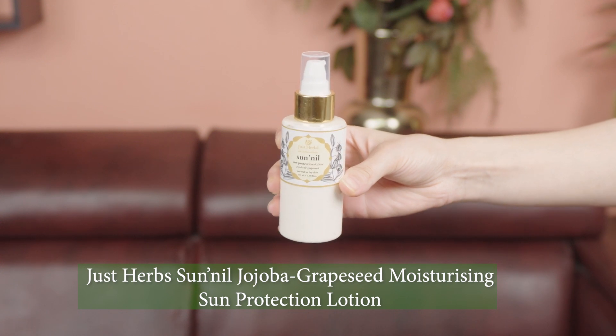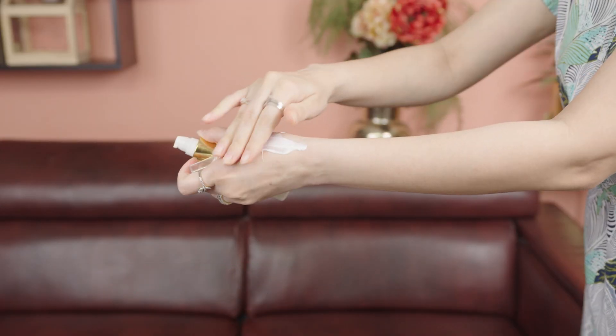The next must-have skincare product for me from Just Herbs is the Sun Nil Sun Protection Lotion, which contains jojoba and grape seed. I love that it doesn't leave any white cast on my skin and immediately gets absorbed. It suits normal to dry skin types and protects from both UVA and UVB rays. It's an oil-free variant and one of the most trustworthy herbal sunscreens in the market. I swear by this product and use it even on days I'm not stepping out.